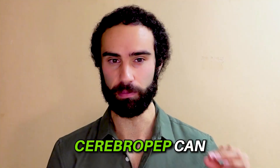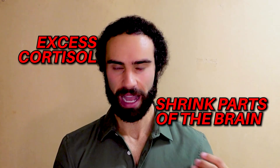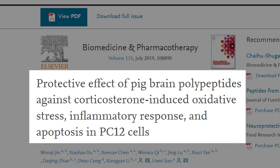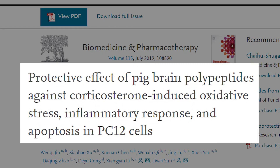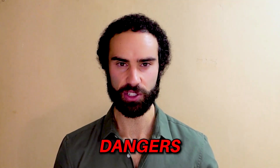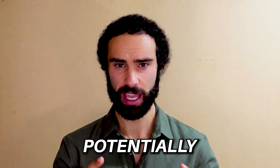One study suggests that Cerebro-Pep can potentially block the damaging effects of cortisol on the brain. We know that excess cortisol can actually shrink parts of the human brain. The study, titled 'Protective Effect of Pig Brain Polypeptides Against Corticosterone-Induced Oxidative Stress, Inflammatory Response, and Apoptosis in PC12 Cells,' was a cell-line study, so whether it translates to humans is still uncertain — though it is promising that these pig brain polypeptides can offset the deleterious effects of cortisol and corticosterone.